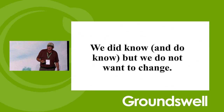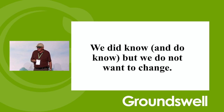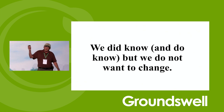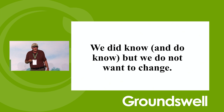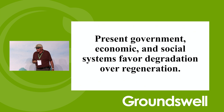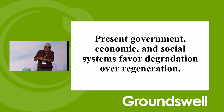Our systems, our ecosystem is not working well in a lot of cases in agriculture. Little tiny changes are probably not going to fix that. We just don't want to change — that's the biggest hindrance. Just a different way of thinking about things. Present government, economic, and social systems favor degradation over regeneration. Everything's about gross domestic product and exports, but nobody's looking at the ecosystem.